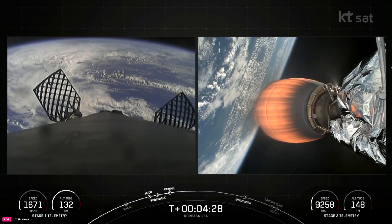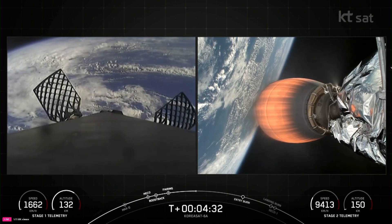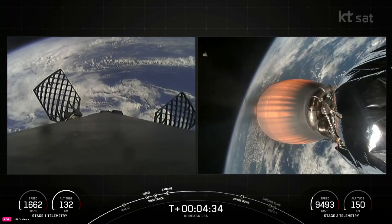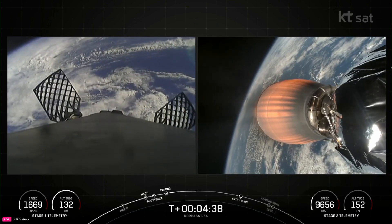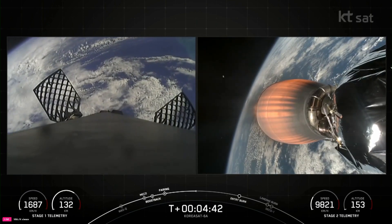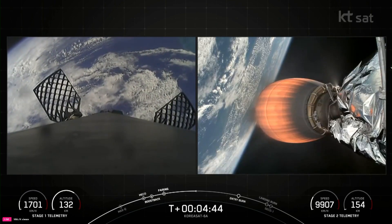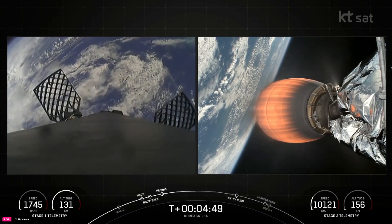During the entry burn, Falcon 9 is decelerating by firing its Merlin engines, but we're still moving really, really fast. And this causes the vehicle to fly through the Merlin exhaust gases, also known as the rocket's plume. This deposits a layer of soot on the vehicle surface, which is why our flight-proven vehicles look so toasty. That soot comes from the carbon-based fuel that Falcon 9 uses, the RP-1.